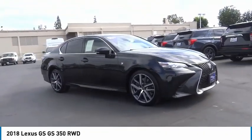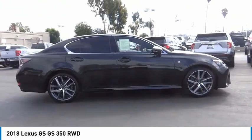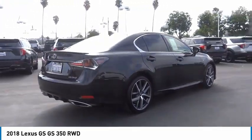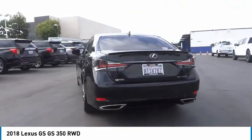Come test drive the 2018 GS. Looking to create the ultimate sport sedan in both price and performance, Lexus came up with a truly exceptional car. This is one model that can hang with the best Europe has to offer.